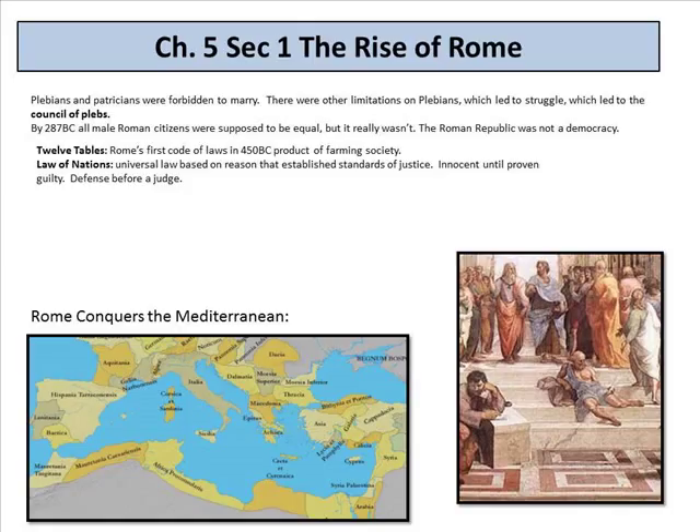Looking at the further rise of Rome: the plebeians and patricians were forbidden to marry — they were separate, kind of like the castes of India. Limitations on plebeians led to struggle and to the council of the plebs. By 287 BC, all male Roman citizens were supposed to be equal, but it really wasn't. Rome had the 12 Tables — Rome's first code of laws in 450 BC — and then the laws of nations, a universal law code based on reason that established standards of justice, including innocent until proven guilty and the right to a defense before a judge. This body of laws was used for Romans and non-Romans alike.